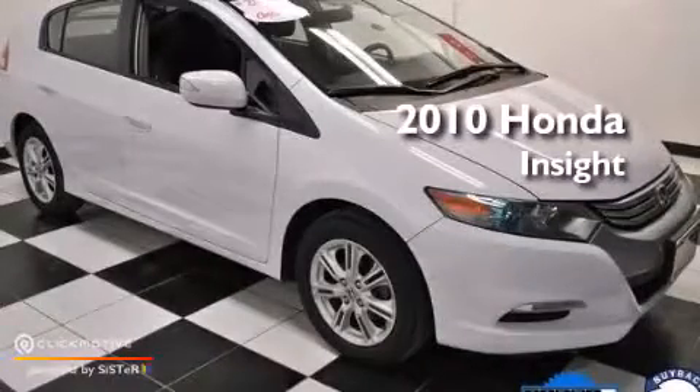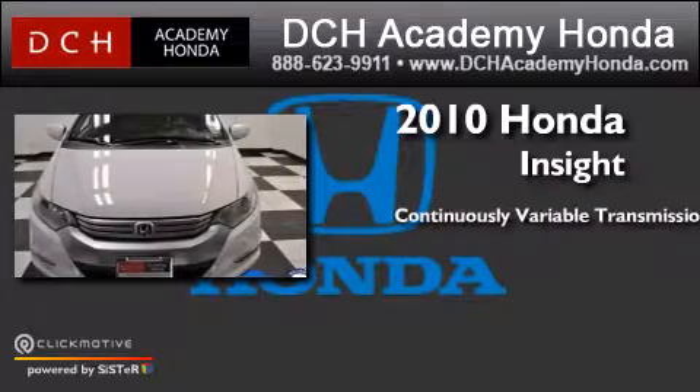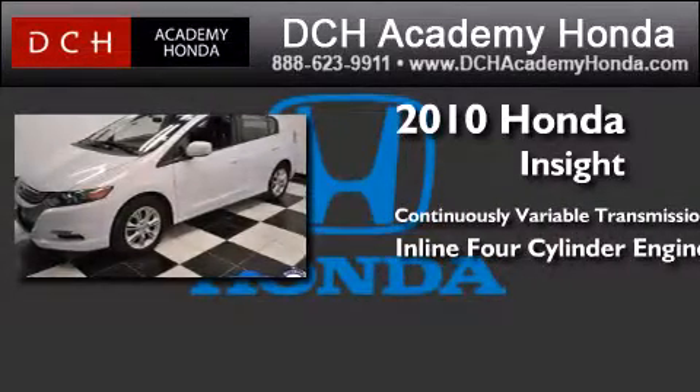This is a 2010 Honda Insight. This car has a continuously variable transmission and an inline four-cylinder engine.